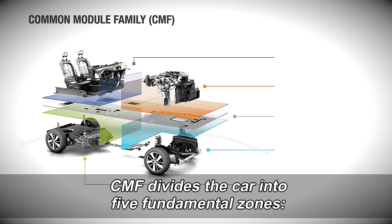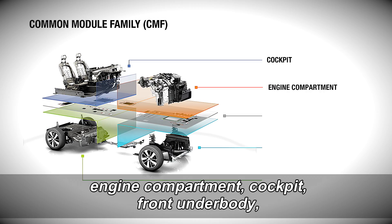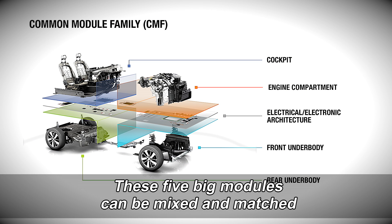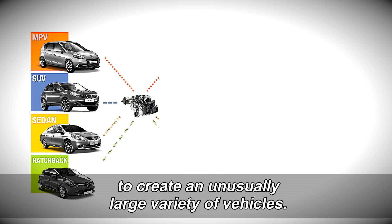CMF divides the car into five fundamental zones: engine compartment, cockpit, front underbody, rear underbody, plus the electronics package. These five big modules can be mixed and matched to create an unusually large variety of vehicles.